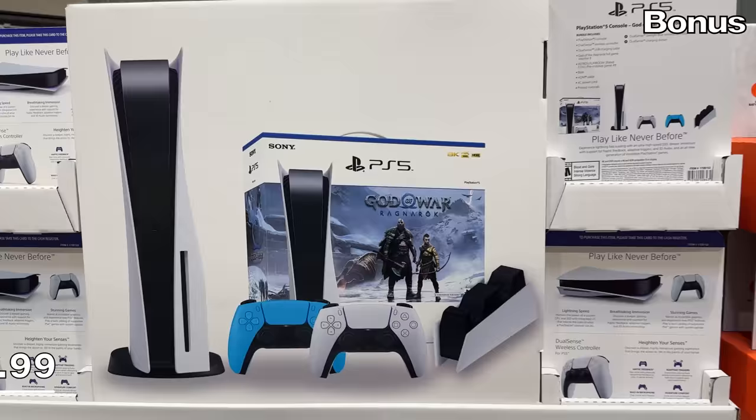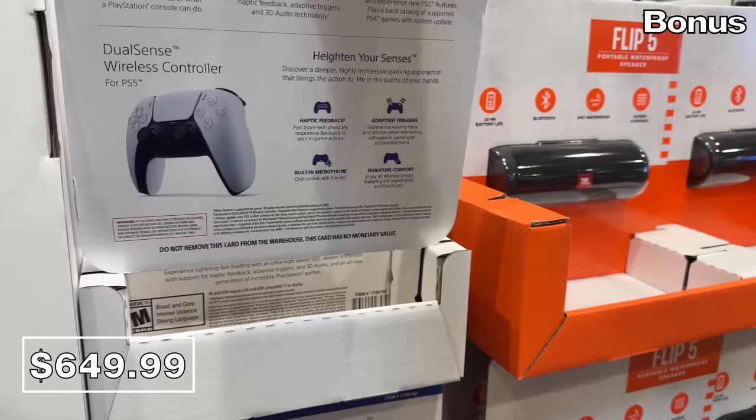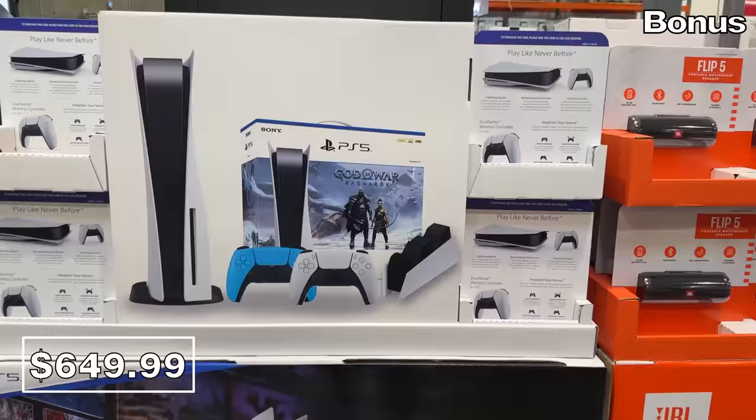Something I have never before seen at a Costco warehouse: a Sony PlayStation 5 bundle. I'm not sure if this is available as a result of excess stock or a reflection of the economy, but this includes two wireless controllers, a game, and a dual charging station, with a limit of one per customer.